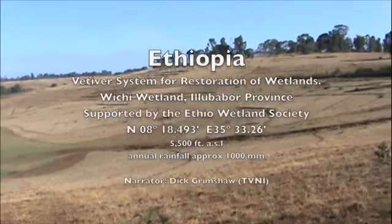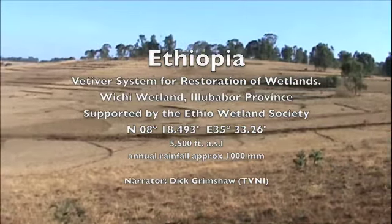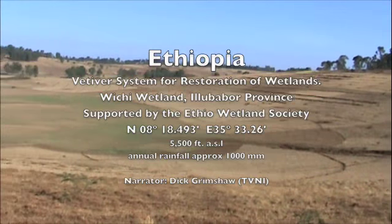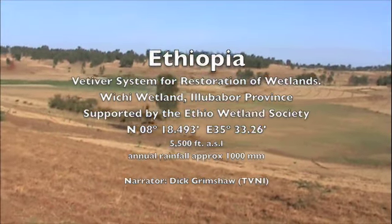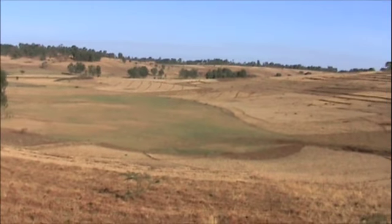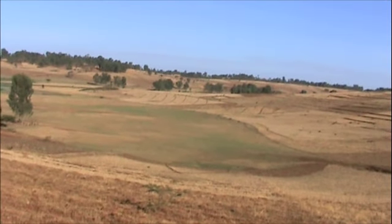This movie is about the restoration of wetlands in Wesson, Ethiopia. Because of deforestation and inappropriate soil conservation measures, the wetlands have virtually disappeared and have become dry areas where the kids play football, and the grazing and everything else which used to be very good there have now disappeared.